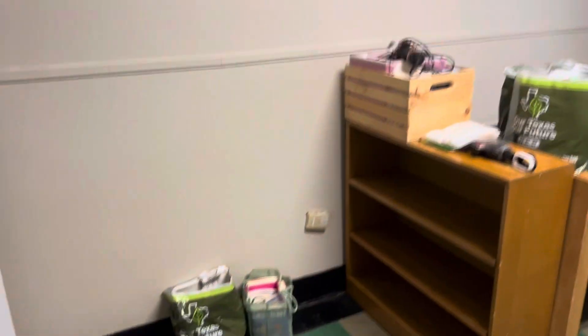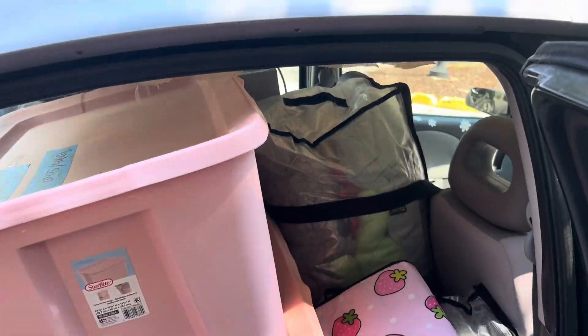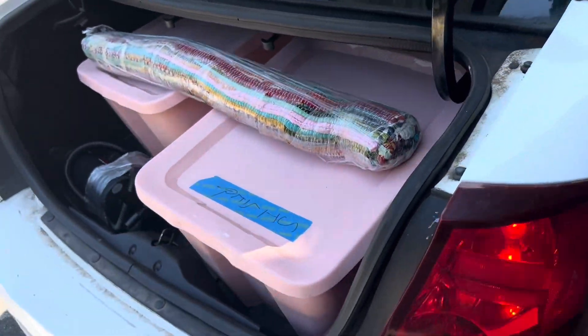Hi guys, welcome to my move-in video! I'm an RA this year so I got a single and I moved in early. I had like three cars full worth of stuff, and I'm an out-of-state student so I also had a storage unit.